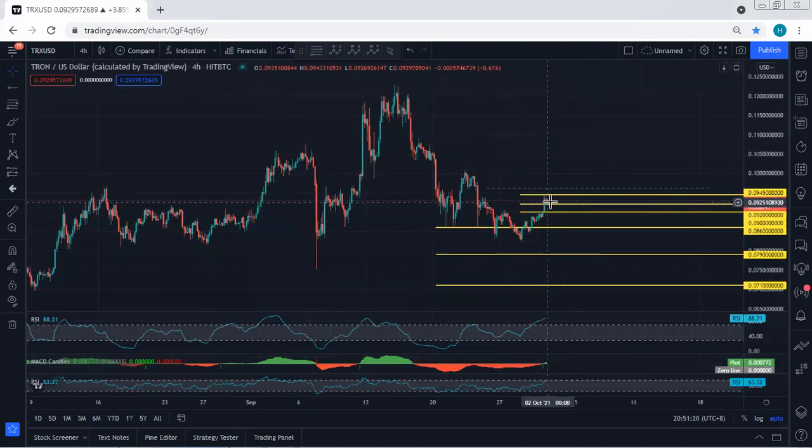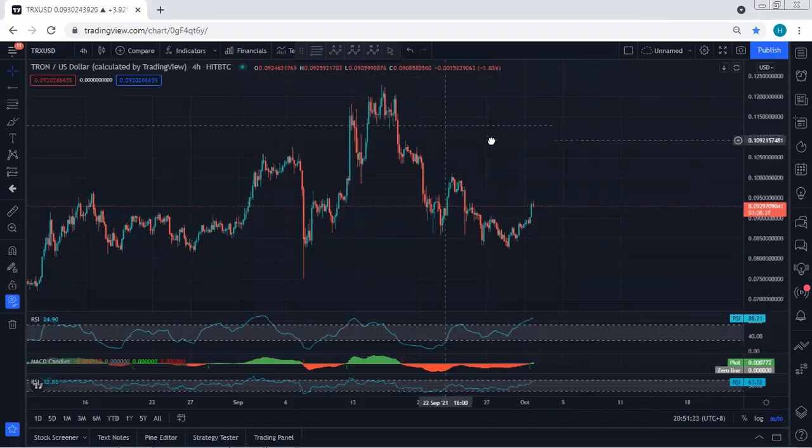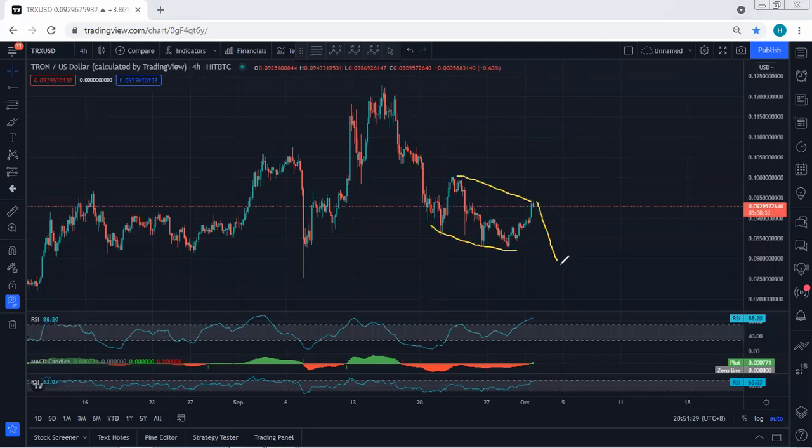The price almost tagged the levels we expected. Now, if I remove everything, we need to assess whether we can look for continuation or expect a bigger correction with one more drop. This is where we need to be quite careful. We are more interested in looking for continuation and we don't want to see one more drop.